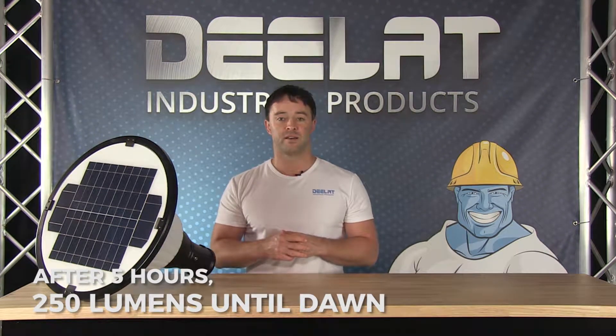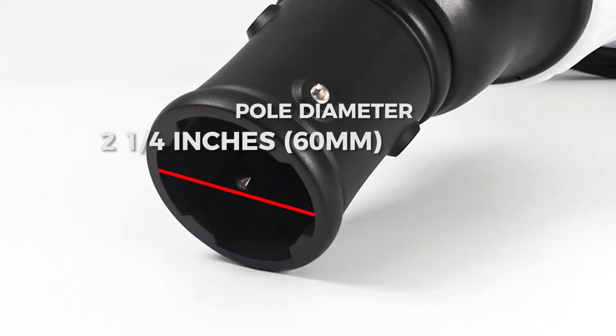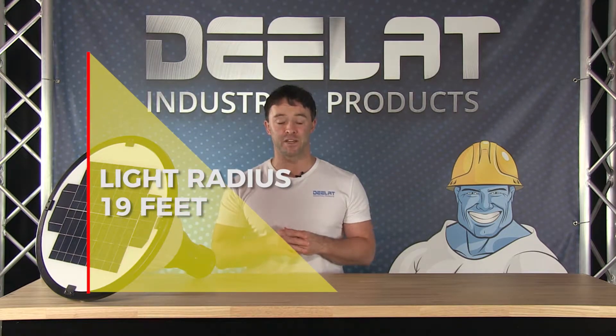Then after 5 hours it will turn to 250 lumens light mode until dawn or when it recognizes it is no longer dark. It attaches to a pole with the provided mounting bracket. The pole diameter should be 2.25 inches or 60mm, and is designed to be installed at a max height of 13 feet. At this height the light radius is about 19 feet.